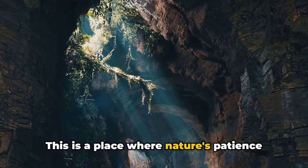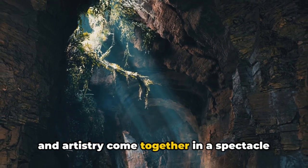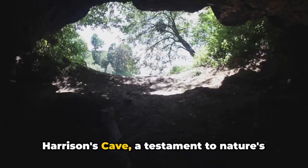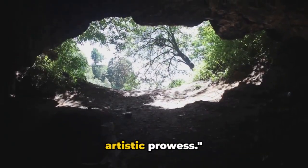This is a place where nature's patience and artistry come together in a spectacle of mineral and water. Harrison's Cave — a testament to nature's artistic prowess.